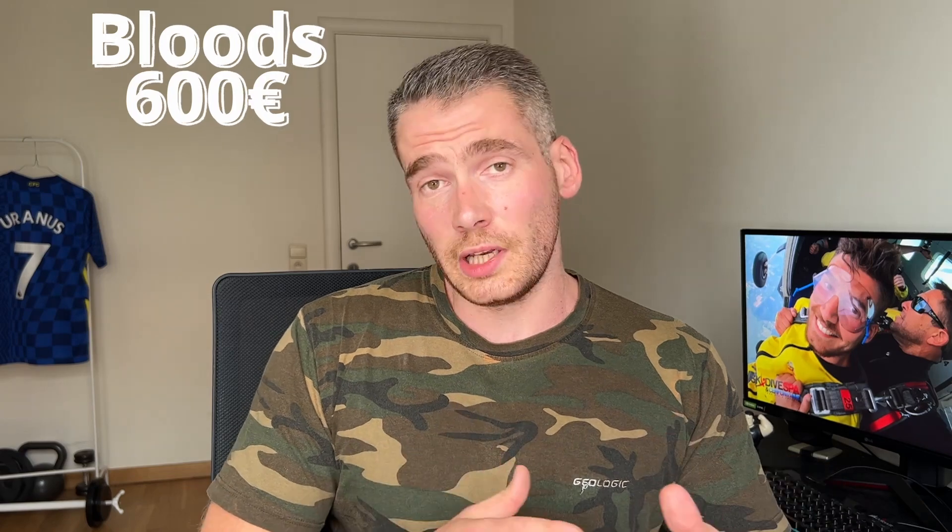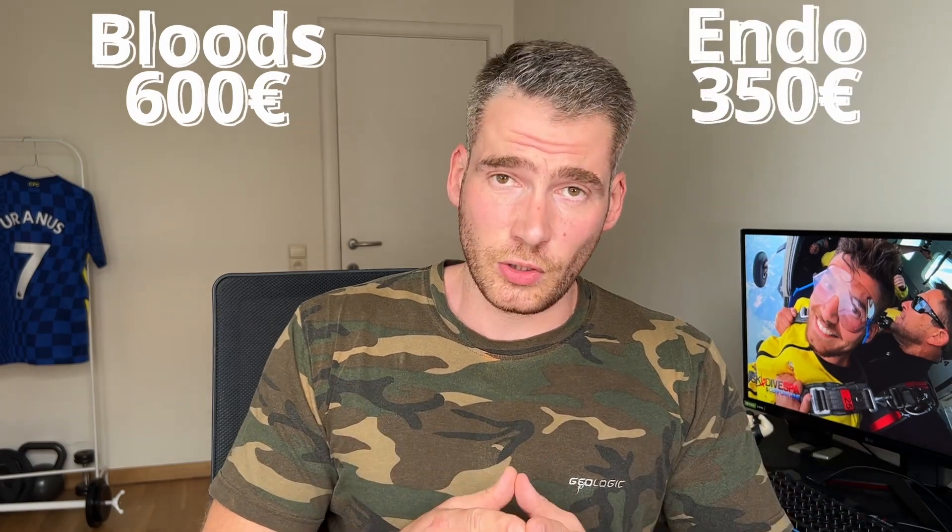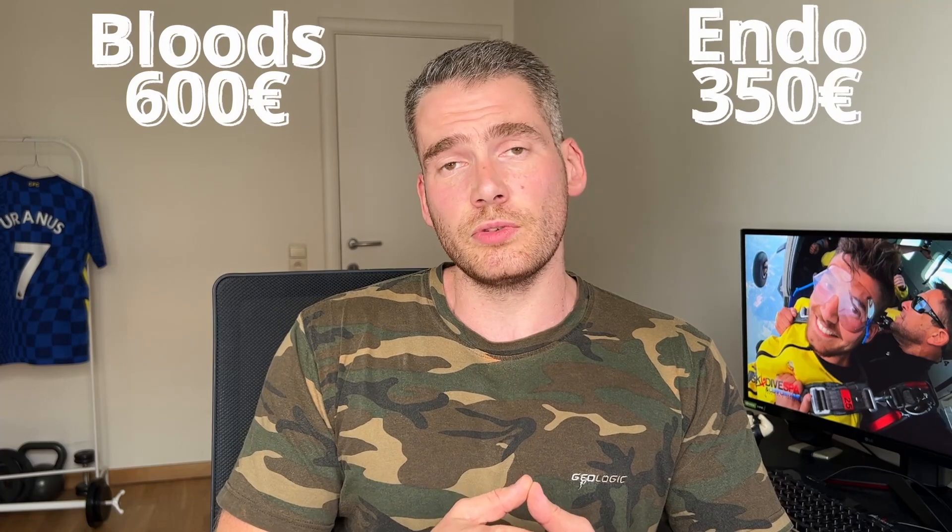Then there are two consultations with my endocrinologist. Here in Belgium it's quite expensive — 175 euros per consultation. On a yearly basis that's 600 euros of blood work and lab work, and 350 euros for the endocrinologist. All in all that equals about 90 euros per month, so less than 100 American dollars per month. Of course, I'm a cheap bastard and I studied all the possibilities here in Belgium to get it the cheapest way possible.